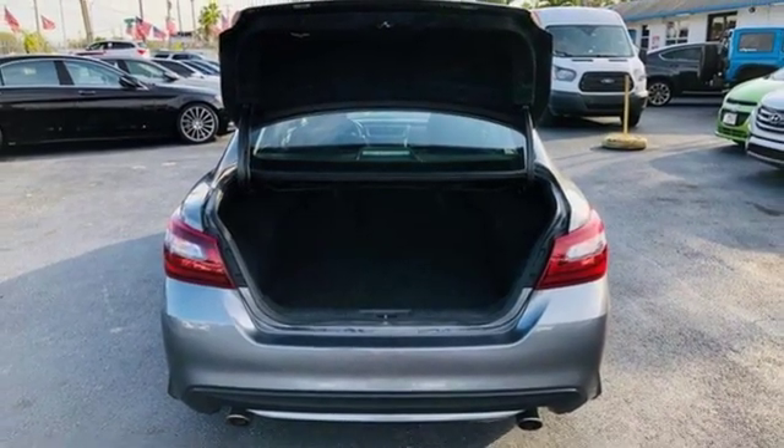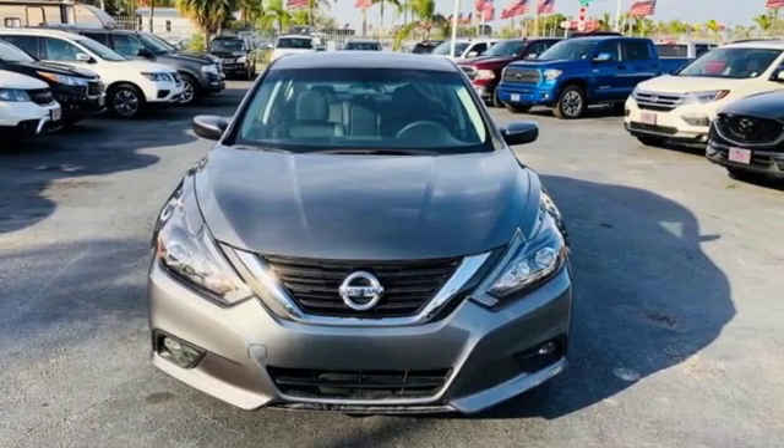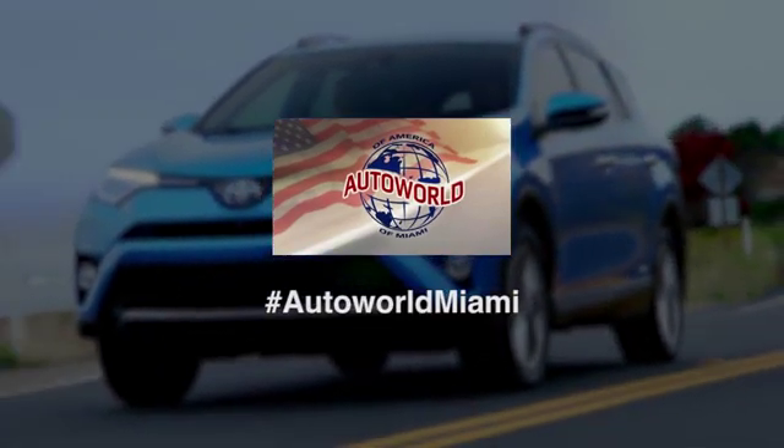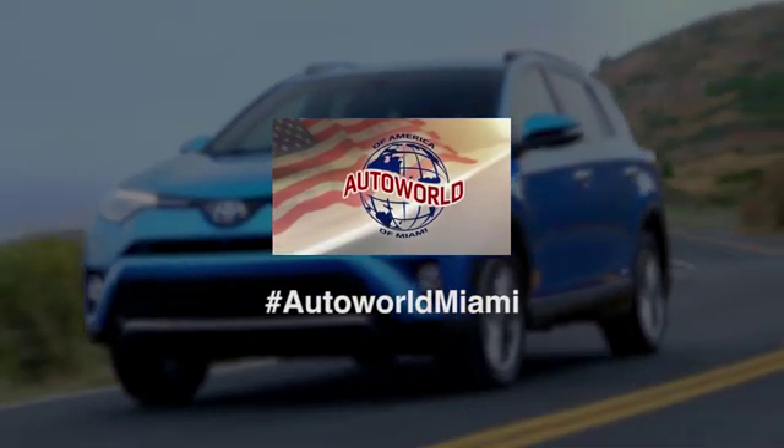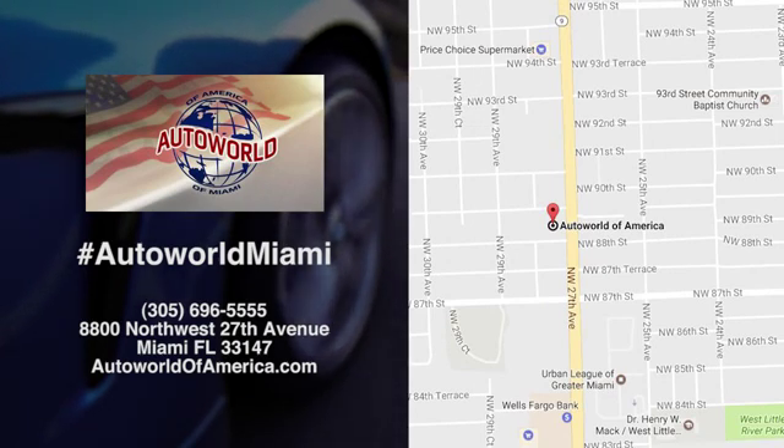Nissan excites the senses so you can enjoy the journey. Stop in for a test drive and make it yours today. At AutoWorld of America, we have an incredible inventory. We're conveniently located at 8800 Northwest 27th Avenue in Miami, Florida.